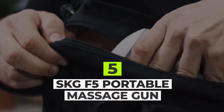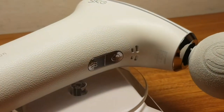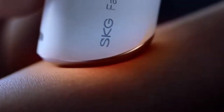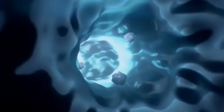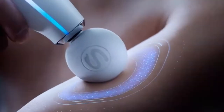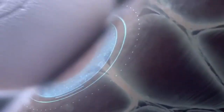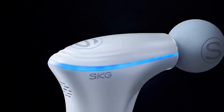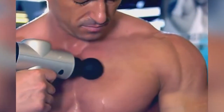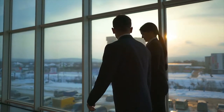SKG F5 Portable Massage Gun: With the SKG F5 Portable Massage Gun, you can get muscle relief wherever you go. This mini massage gun has built-in heating functions at the bottom of the handle that can reach up to 113 degrees Fahrenheit, providing constant heating compression to reduce muscle tension, relax stiff joints, and calm muscle spasms. Weighing just 0.66 pounds, this portable massager is easy to take anywhere — bring it to the gym, on trips, to the office, and more.